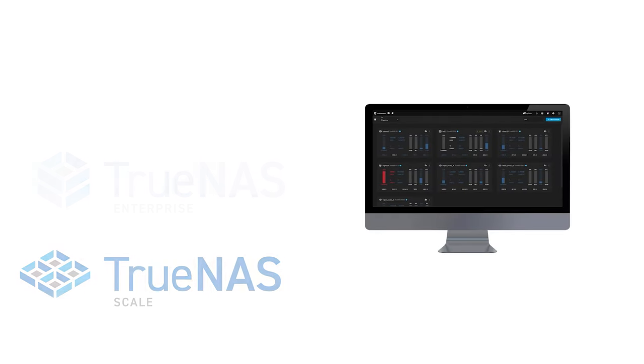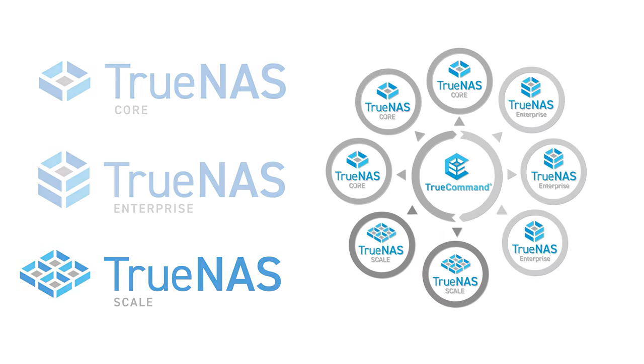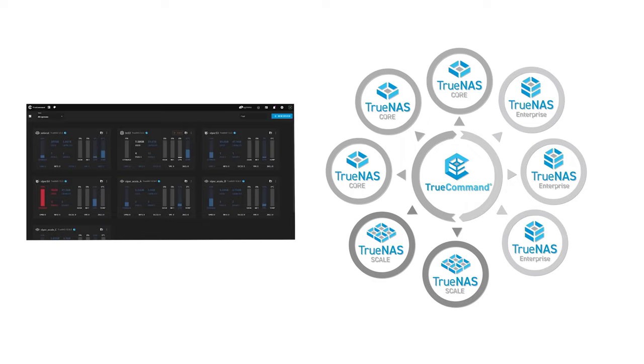IT teams responsible for fleets of TrueNAS systems can use TrueCommand, a unified management interface that greatly simplifies storage operations.